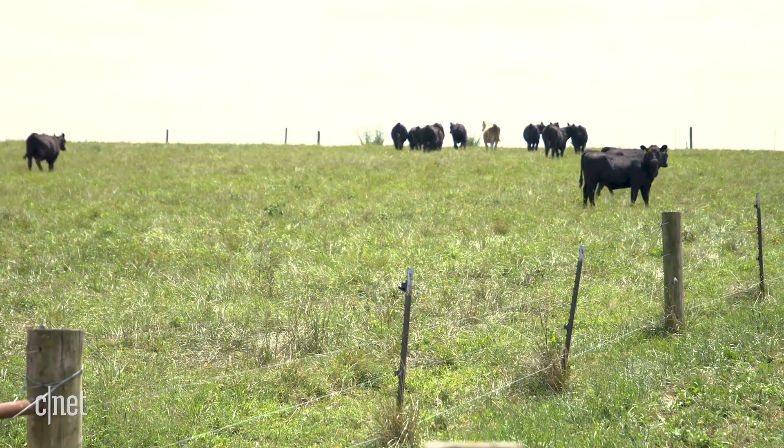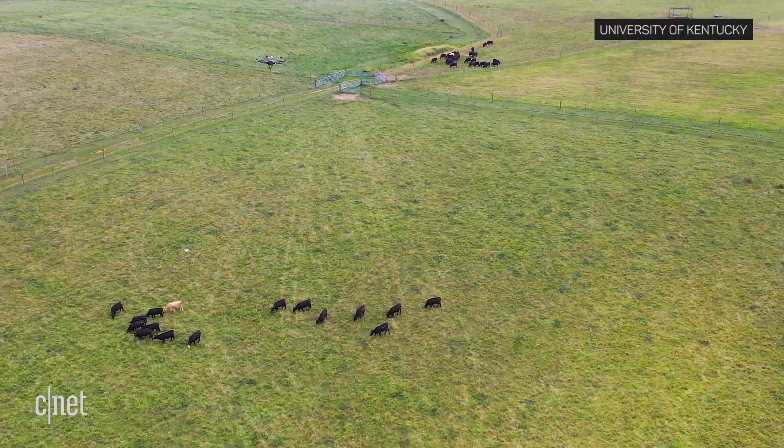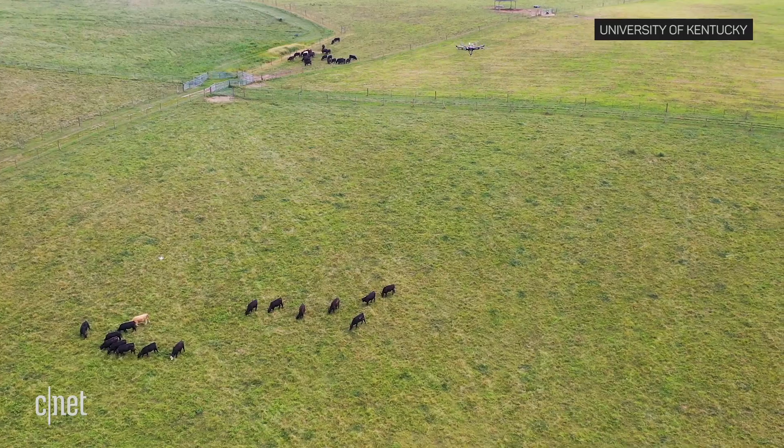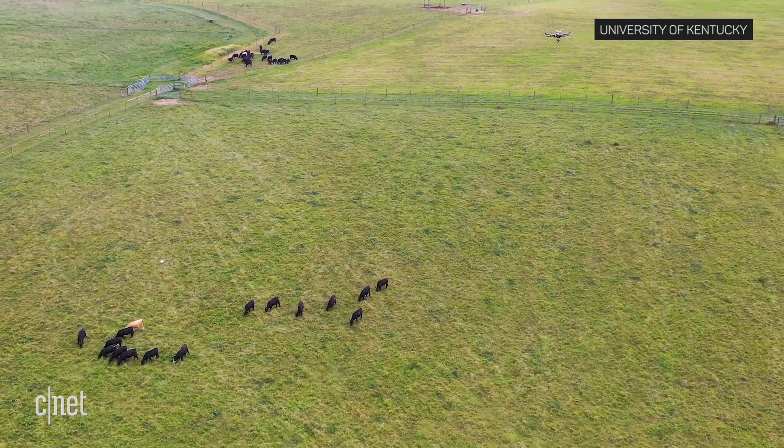So far, the cows haven't shown signs of stress. The next step is automating this entire process and evolving it to include health monitoring and facial recognition to keep track of each cow and its vitals.